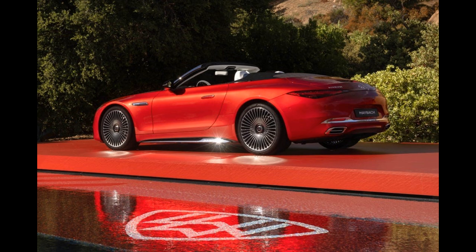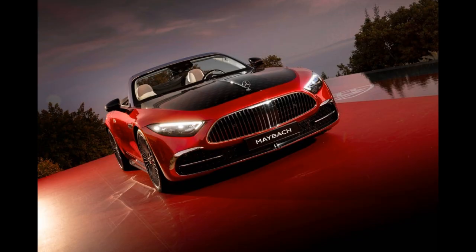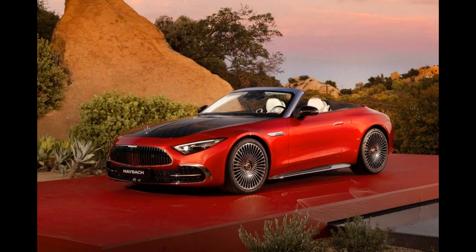Prices won't be announced until closer to the car's on-sale date, but with the current Mercedes-AMG SL63 starting at $188,050, the Maybach version could roll into the neighborhood of $250,000. That alone will make it exclusive.